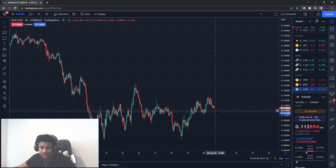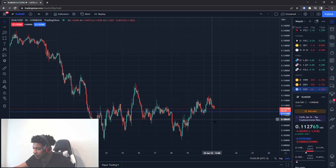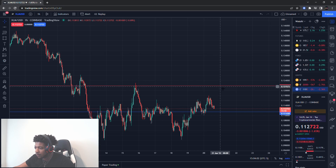So that first support level is at about 11 cents 15. On the upside, we have a resistance level at about 12 cents 18 — it needs to break out of there to continue higher.